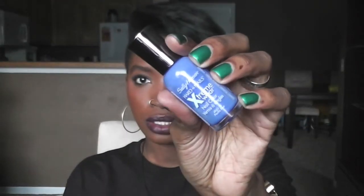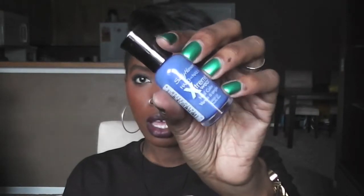My favorite nail polish this month was Sally Hansen in Pacific Blue. Obviously it's not what I have on right now, but I love this color — it's very pretty. You can tell I'm excited for spring, even if I don't look it with the dark lipstick, dark eyeliner, and dark top.